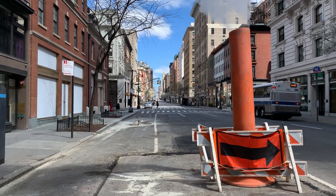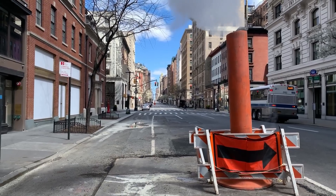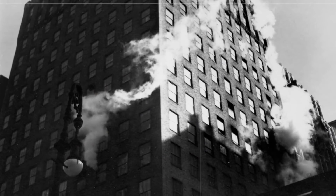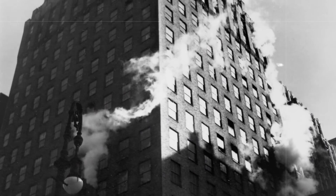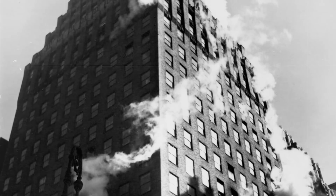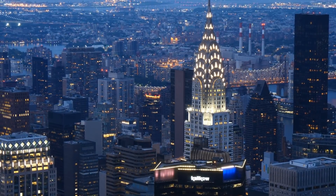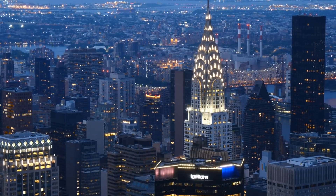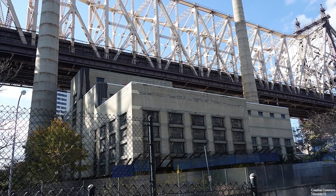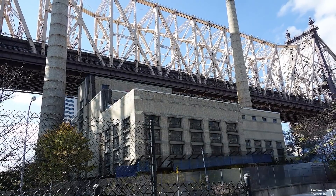Over 100 miles of service pipe lay beneath the sidewalk, carrying steam to an estimated 100,000 commercial and residential buildings. 81.9% of New York City's heating system in large buildings still uses steam power, including many famous landmarks such as the Empire State Building, the Chrysler Building, Rockefeller Center, and Grand Central Terminal. With a total of seven major steam plants placed throughout the city, the inner workings of this system are nothing short of incredible.